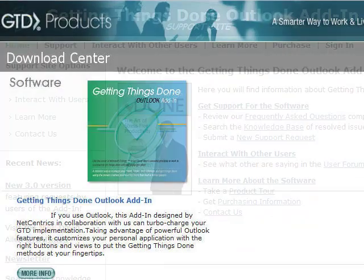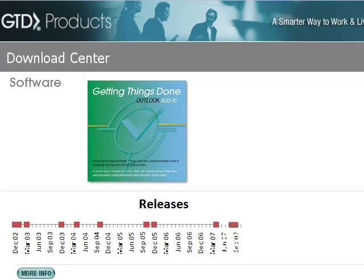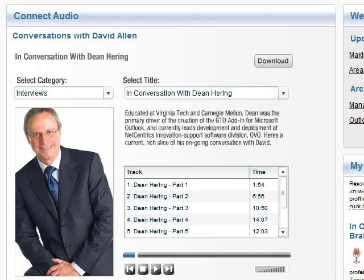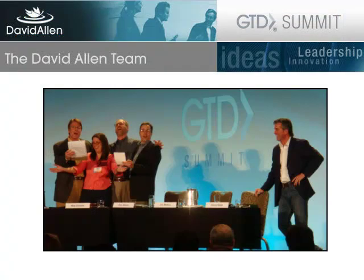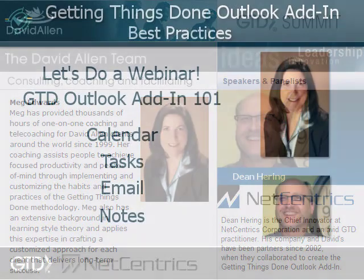Since then, we've been partners. In November of 2002, we released the add-in, and we've had somewhere around nine upgrades, a couple of major releases. It's currently used in, at last count, something like 40 different countries — lots of people all over the world. I've been using it since I showed the prototype to David. If you use Outlook, it's kind of a good tool to be your trusted system. It's really important when people come into Outlook and use it for the first time to make sure they have everything set up and know where everything is so they can be most effective.